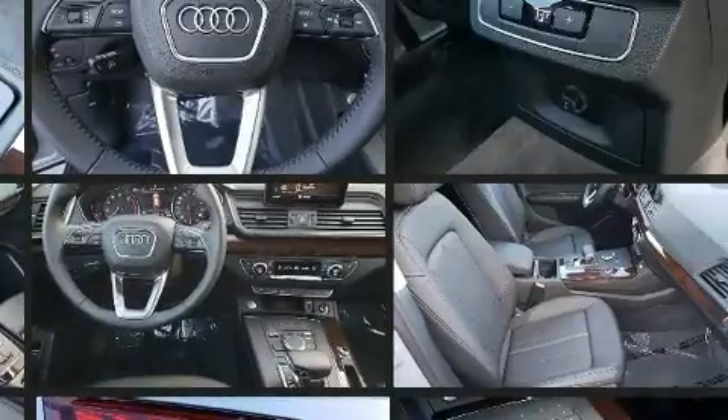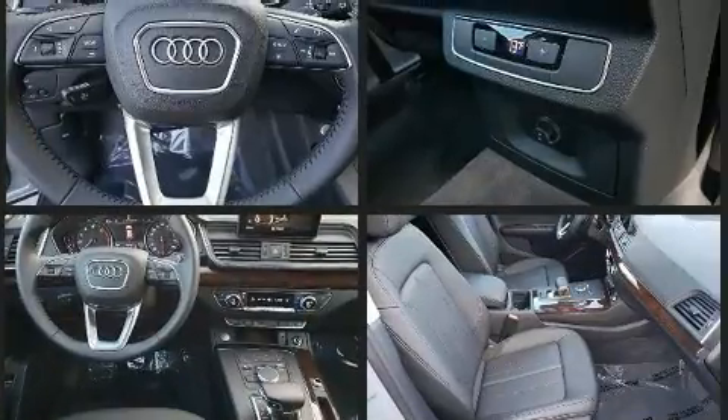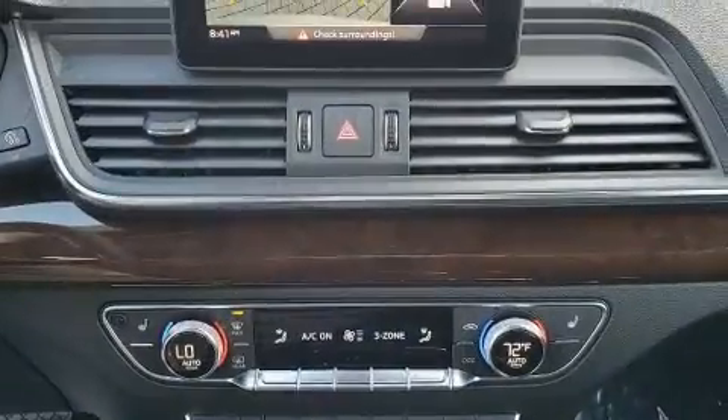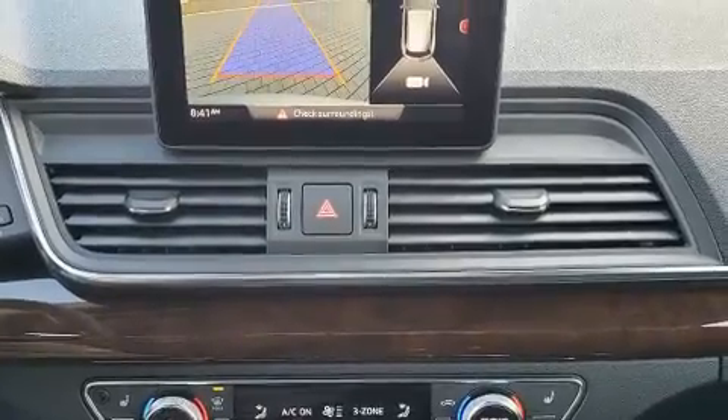Top features include heated front seats, leather upholstery, front and rear reading lights, adjustable headrests in all seating positions, high-intensity discharge headlights, rain-sensing wipers, and a split folding rear seat.